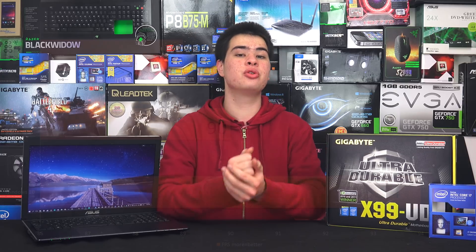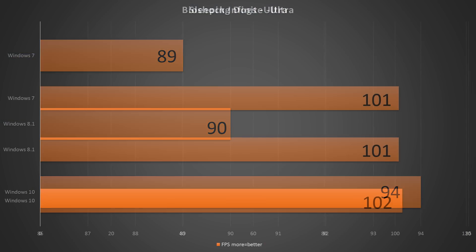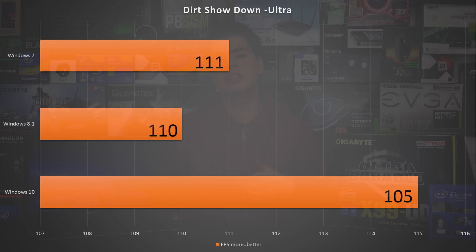Jumping into gaming, there was very little difference between all three operating systems. Whilst I won't say there was no difference, it certainly wasn't enough that you could sit down on a Windows 10 system and say it's miles ahead of Windows 7 at the time of recording. As time goes on and optimisations are made and DirectX 12 gets built into games, we're most likely to see better performance in the future. Windows 10 does edge out 8 and 7 by a small margin, but the performance increase between them all is still quite minor.